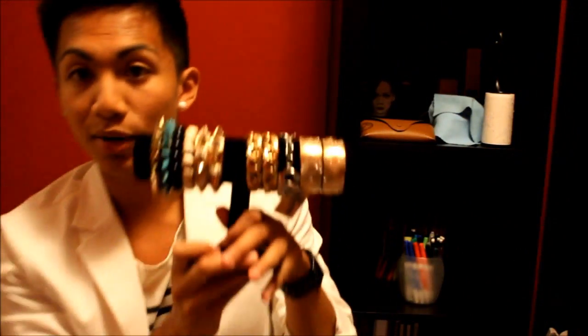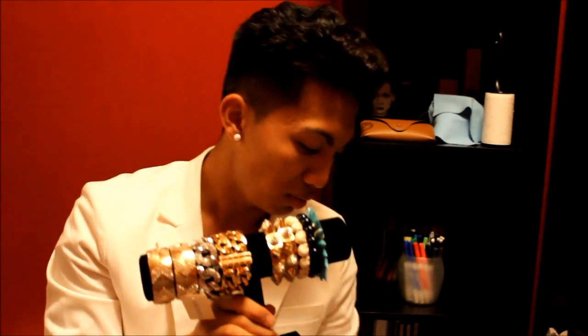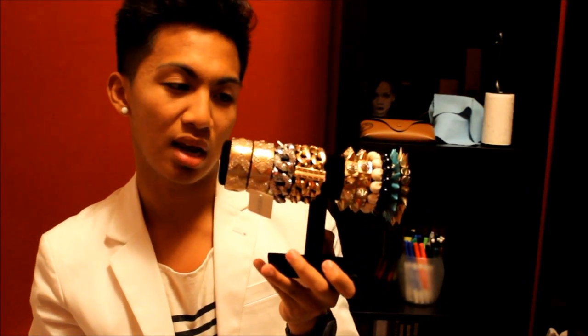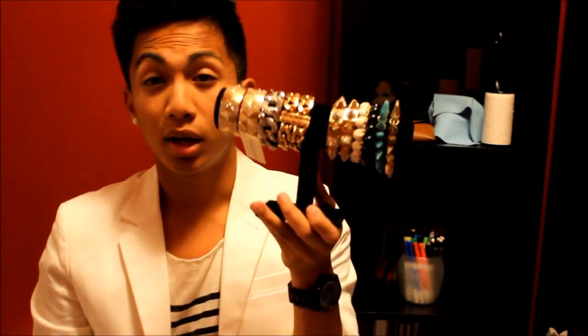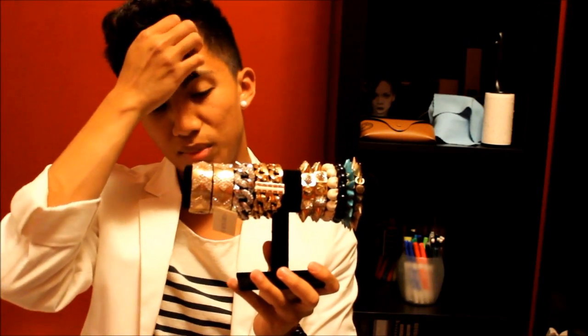I also got these — a bracelet holder and a ring holder from Michael's. They had a special going on — buy one get one 30% off. I got two bracelet holders and a ring holder. I forgot exactly how much I paid, but you can still get them at a local Michael's. They came in black, white, and I think a beige-y brown.